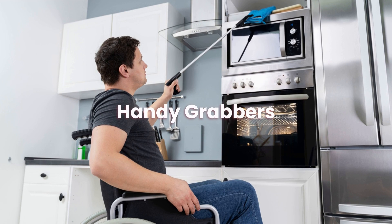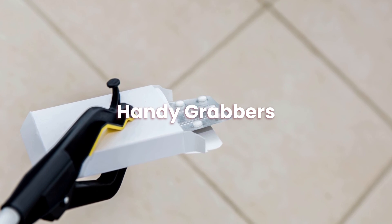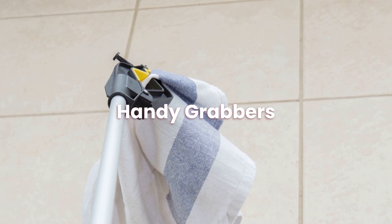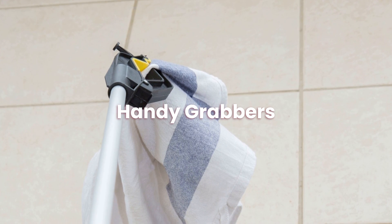So that concludes our guide on handy grabbers. We hope you found this helpful. Don't forget to go and check out some of our other content on mobility aids, mobility scooters, stair lifts and much more. Head to our website reviewmobility.co.uk for more information.